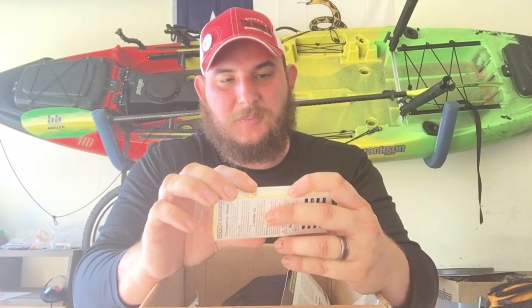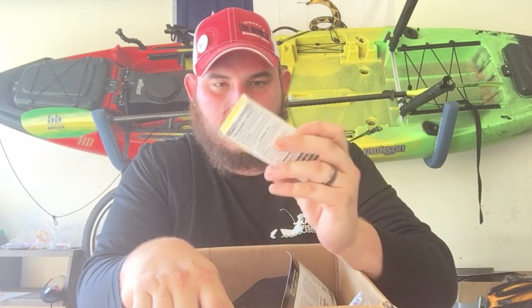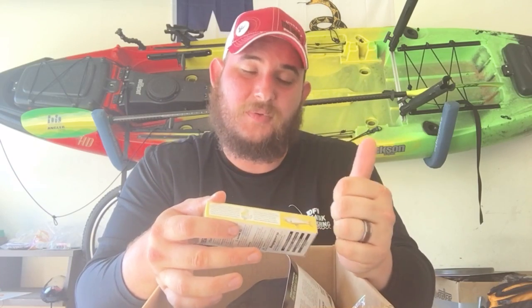Our next bait is another Live Target bait — this one dives five to seven feet. Beautiful. It's going to kind of emulate a shad; it's definitely got its own character. This is going to be really important — they're going to find bass in a couple of places right now: deep, close to shallow water humps and things like that, where they can get down to that thermocline, which is a little bit cooler than the very top of the water.